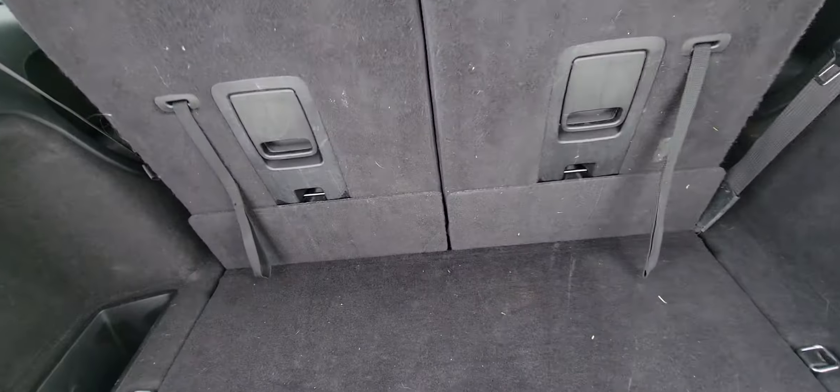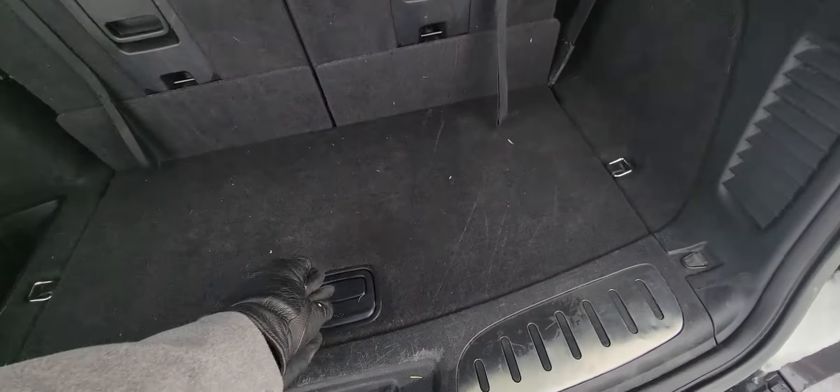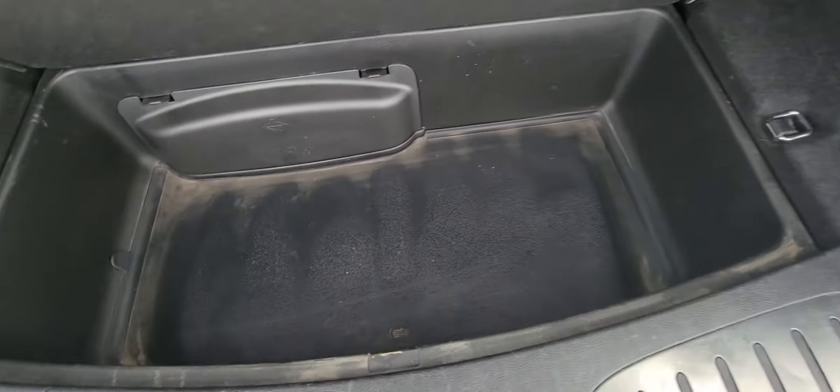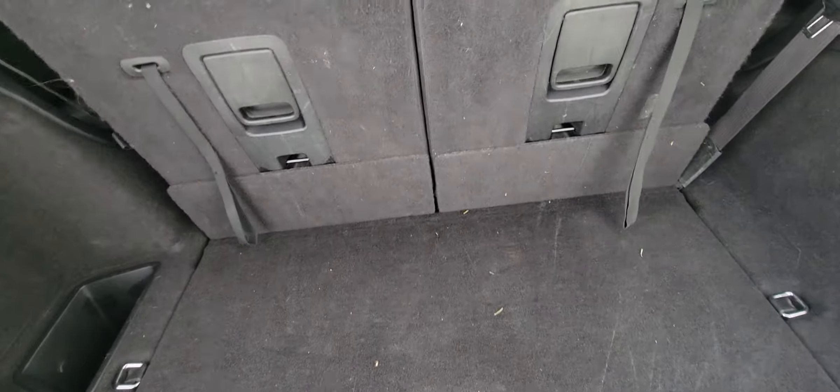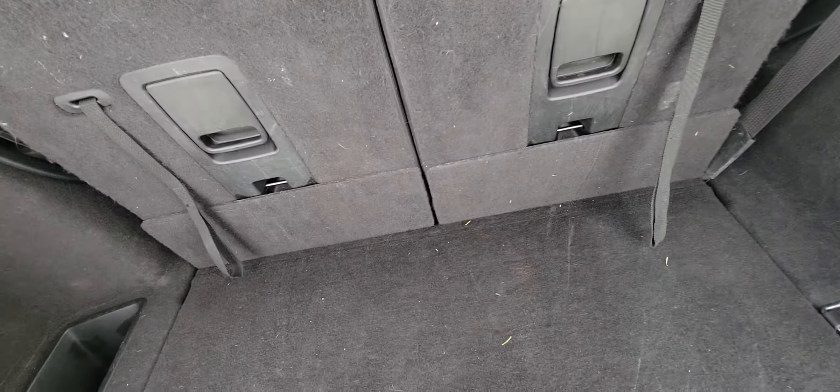Third row seating — you do have a fair bit of room even without the third row down. There's in-car storage right here, room for some goodies. This is a fresh trade into the lot, so you're getting the first look at it. Seats fold fully down — loads of room.